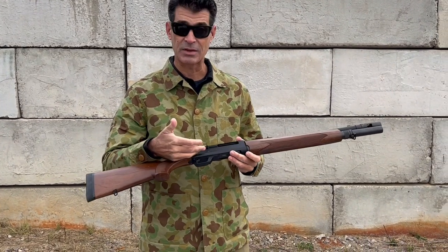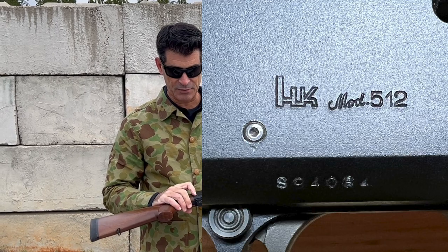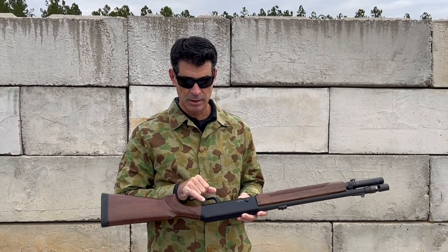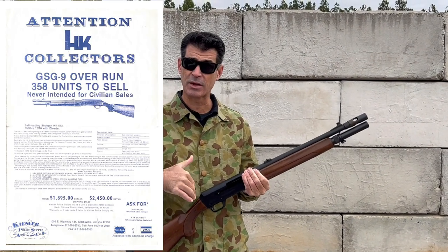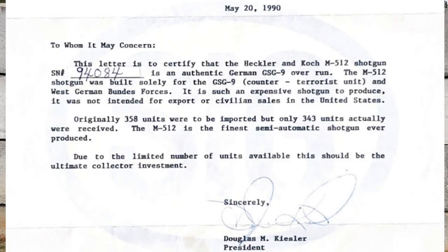If you look closely at the weapon, you'll see on the right side of the receiver the actual markings for H&K's factory. You can see a Cold War throwback — the country is actually marked 'West Germany,' which is kind of neat. You'll also see 'H&K Model 512.' Because the parts were made in Italy, if you look on the left side of the receiver in very small lettering down by the trigger guard, it also says 'Franchi Italy.' And because this specific model was imported into the U.S. not through H&K but through a secondary importer, those import marks are also on the weapon.